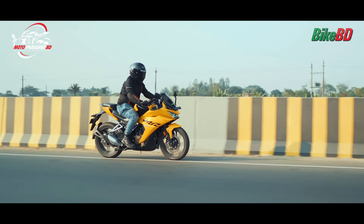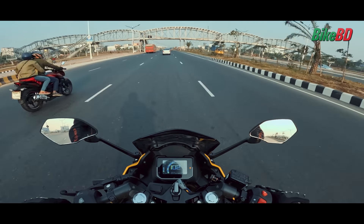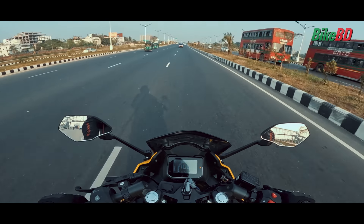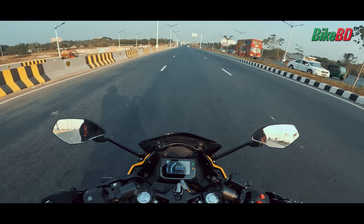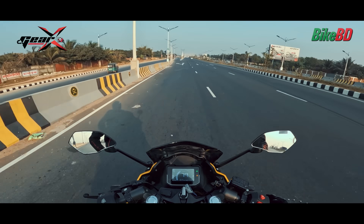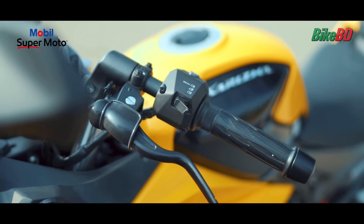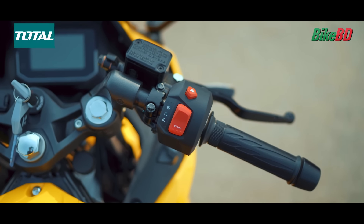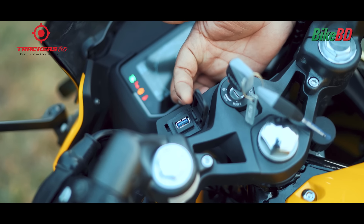The instant fuel economy, range, and rider time information are shown. The brightness adjusts the instrument console with day, night, and auto modes. It also features a TBT navigation system and service due reminder, battery voltage indicator, high/low beam indicator, hazard light switch on the handle, and engine kill switch and self-starter switch.